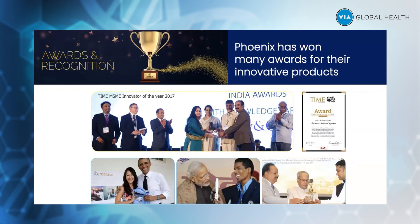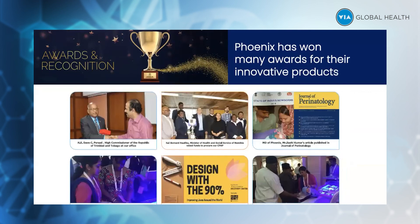We also have our late President Mr. Pranab Mukherjee giving an award for the New Breed. These pictures showcase the strength of Phoenix as a technology company.